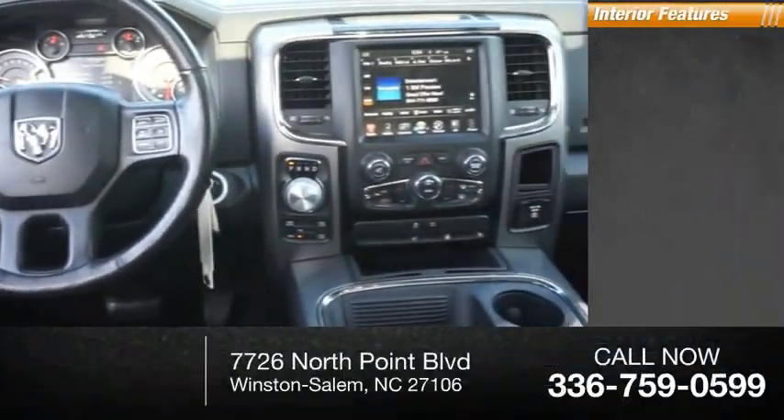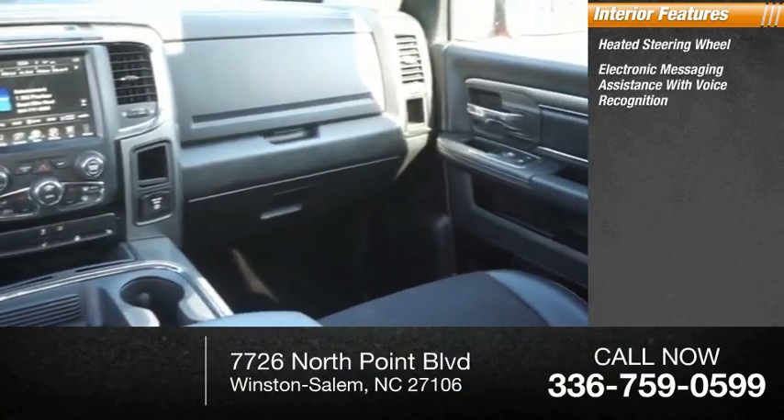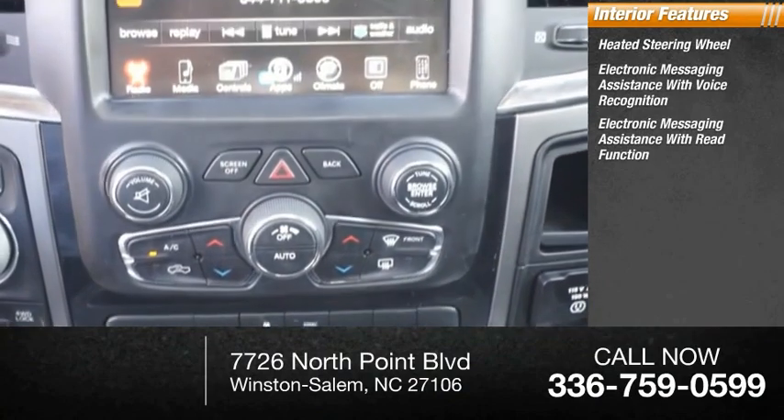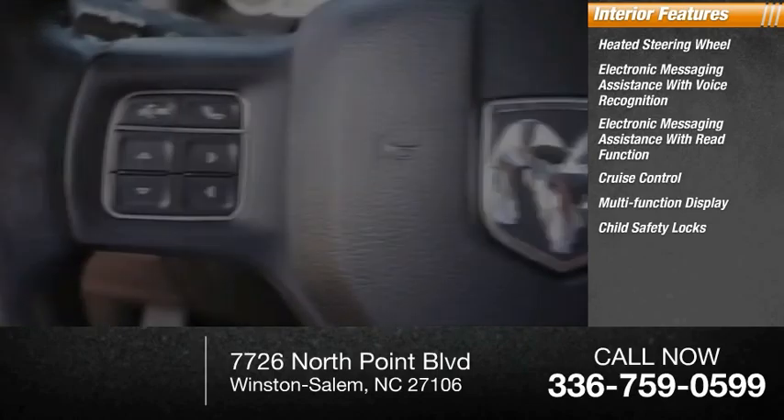Inside you'll find a heated steering wheel, electronic messaging assistance with voice recognition, electronic messaging assistance with read function, cruise control, multifunction display, and child safety locks.